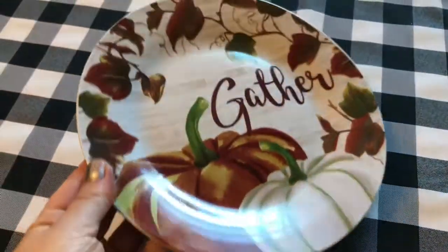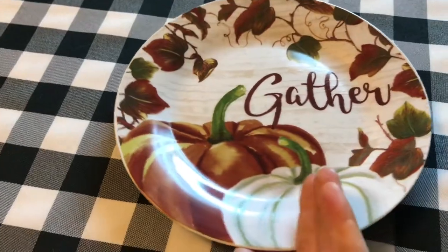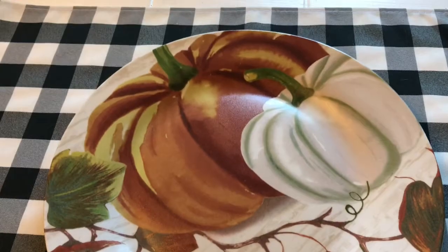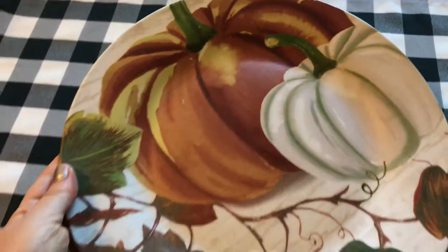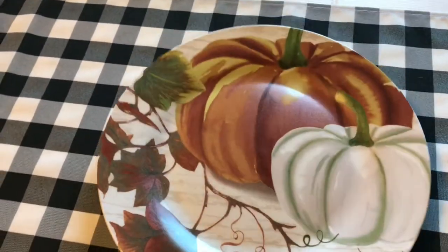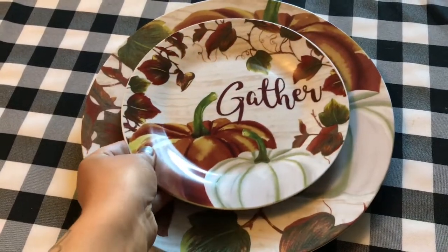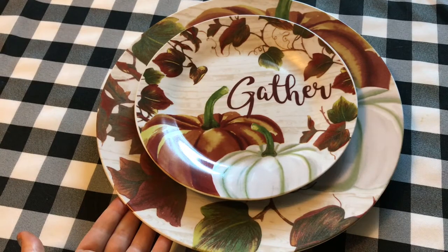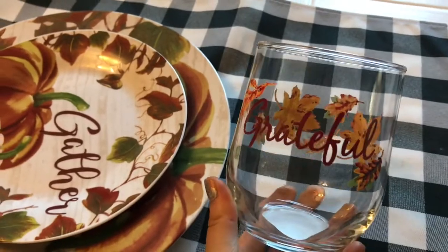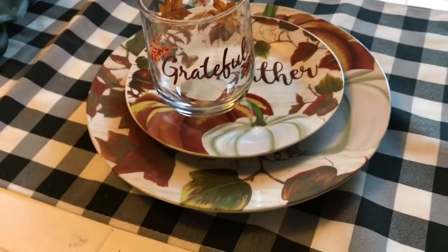The most exciting thing to come to the Dollar Tree in the longest time are these gorgeous Thanksgiving plates. These china plates are absolutely gorgeous and so well done — the print goes all the way to the edges. When stacked, this gather one just looks absolutely gorgeous and will make the perfect place setting for your Thanksgiving table. They also have these beautiful matching glasses that say grateful, and it is just the cherry on top.